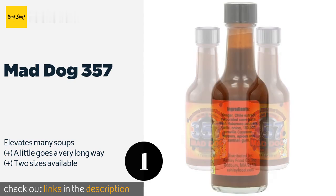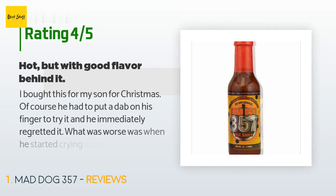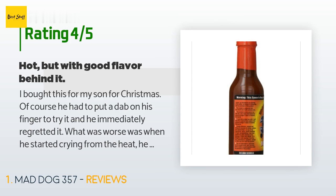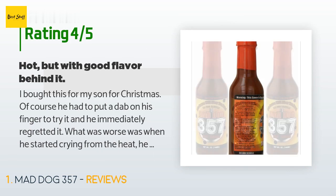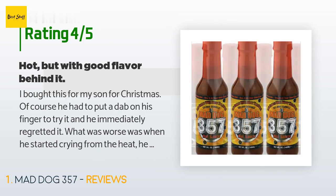This product is available on Amazon for $15. The average rating is 4.6 stars with more than 1,535 customer reviews. A customer said: 'I bought this for my son for Christmas. Of course he had to put a dab on his finger to try it and he immediately regretted it.'